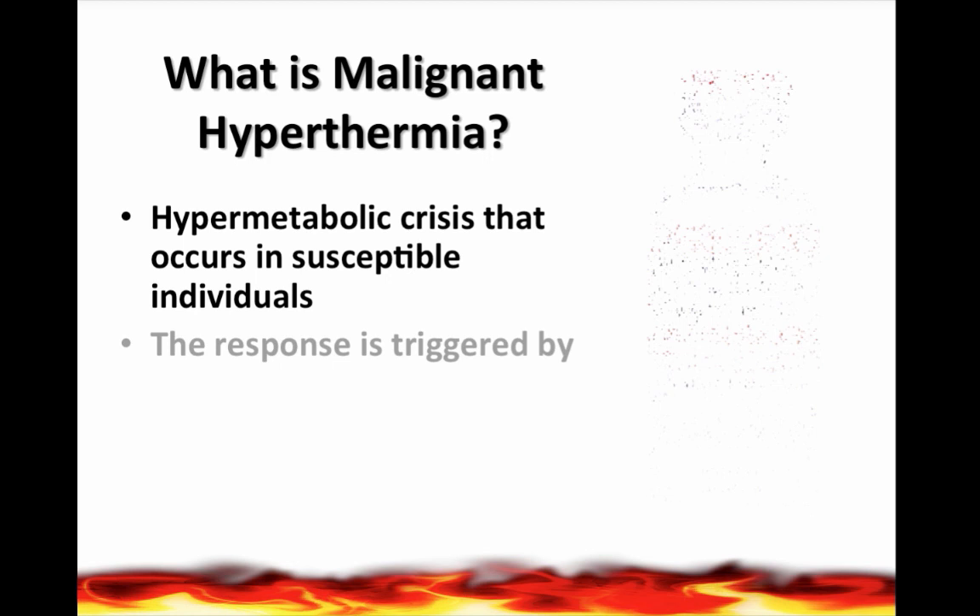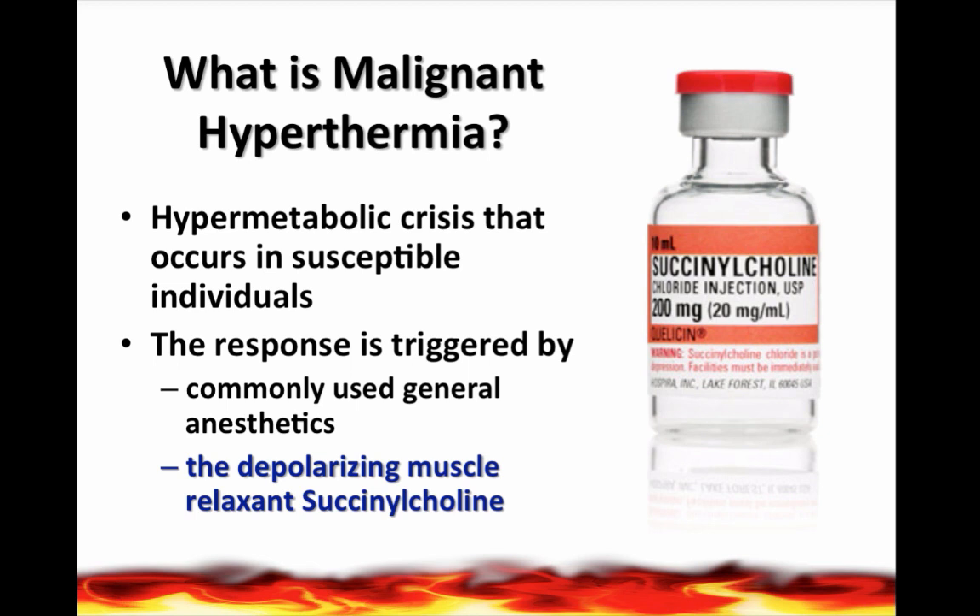So what is malignant hyperthermia? It is a life-threatening clinical syndrome of hypermetabolism which involves the skeletal muscle. The crisis is a biomechanical chain reaction response that occurs in the skeletal muscle cells of susceptible individuals, and it's triggered by commonly used general anesthetics and paralyzing or neuromuscular blocking agents like succinylcholine. Malignant hyperthermia is not an allergy, but it's an inherited disorder that is found in humans, pigs, and horses.